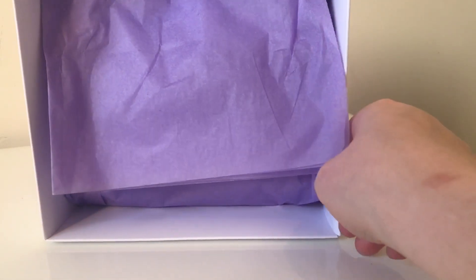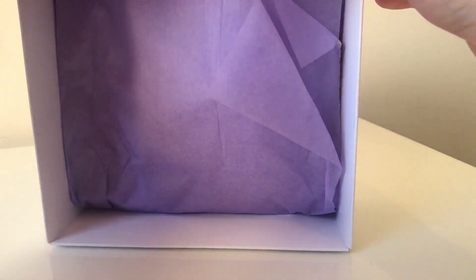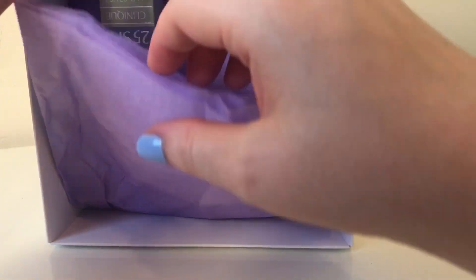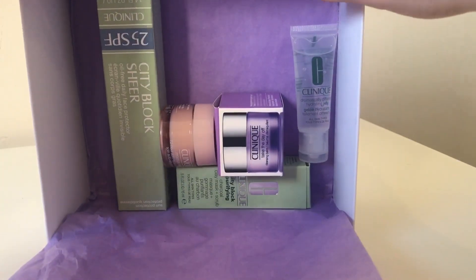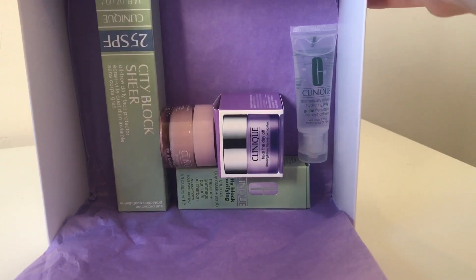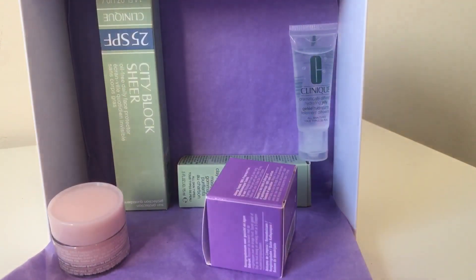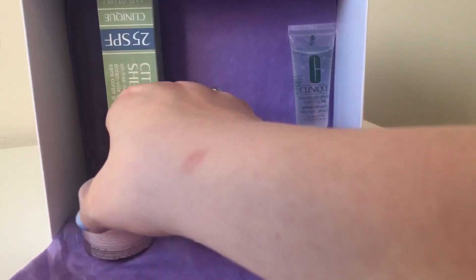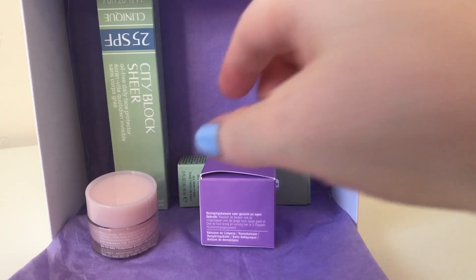The box has got gorgeous white tissue paper inside. As you can see, there are five products in this box, which I think is good value for £15.